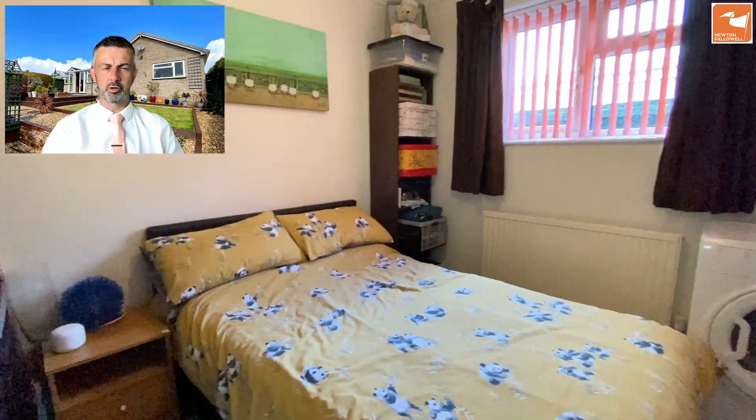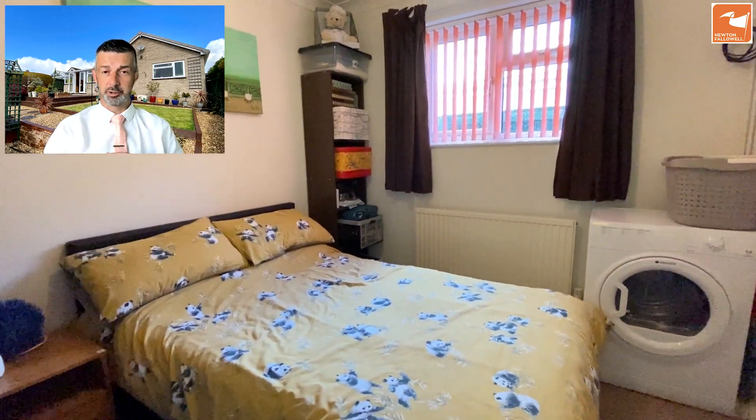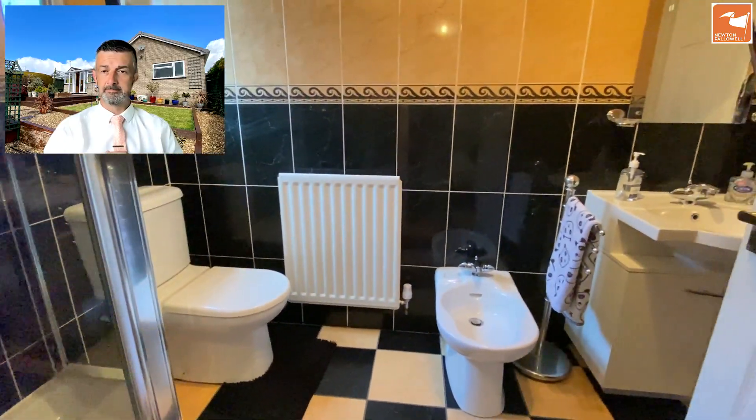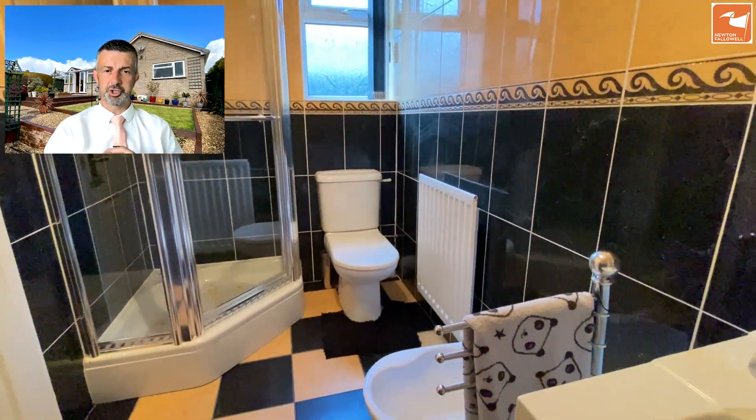This is bedroom three — it could be used as a work-from-home office space, but it has an ensuite shower room which is jack-and-jill to the main hallway, giving two fully functioning bathrooms. There's also a mains-fed shower as you can see.